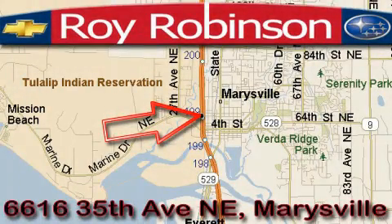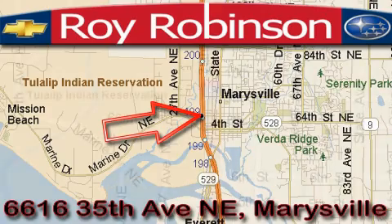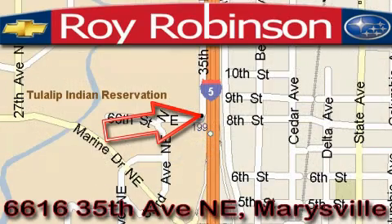Roy Robinson Chevrolet Subaru is located at 6616 35th Avenue in Marysville. Our main objective is to make your experience at our dealership a satisfying one — whether it's for sales, service, or parts.